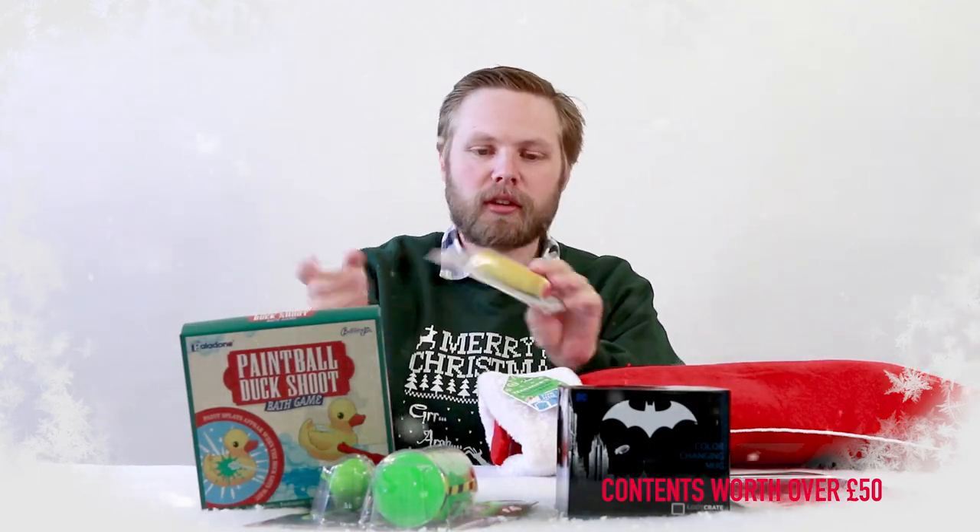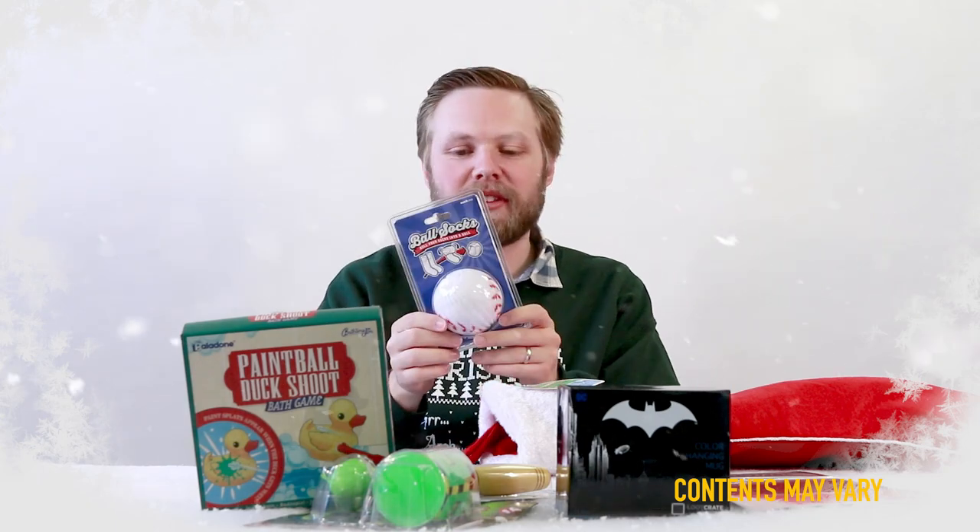Bicycle reflectors. Fiddlesticks — just a little fiddle toy that goes back and forth on your desk. Rocks — it literally rocks. Ball socks — so socks you can roll into a ball and play with and then wear.